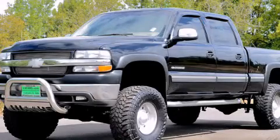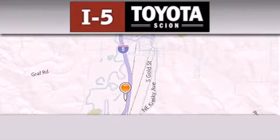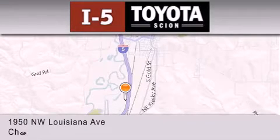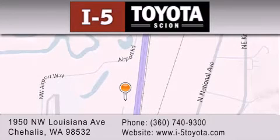Please call us today for more information on this great vehicle. I-5 Toyota is located at 1950 Northwest Louisiana Avenue in Sherhales. Our goal is to exceed all of your expectations to ensure that you'll return for future visits.